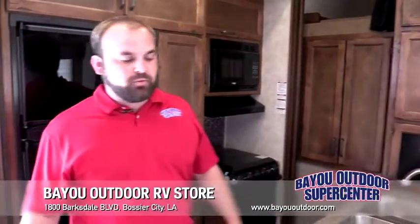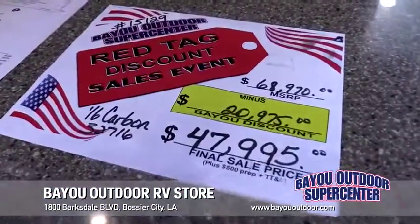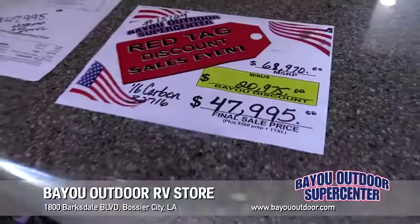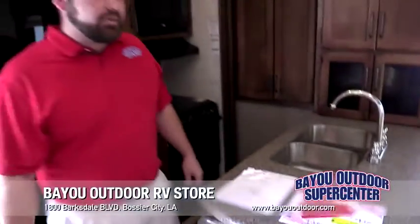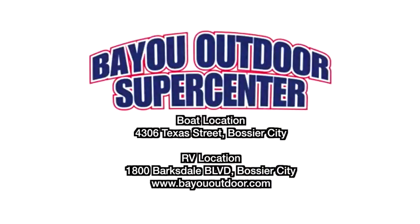Only at Bayou Outdoor Supercenter do you see prices like this. We have the MSRP at $68,970, discounted $20,975 for a final sale price of $47,995. Call us at 318-629-2628 and ask for Matt Angel. Thank you.